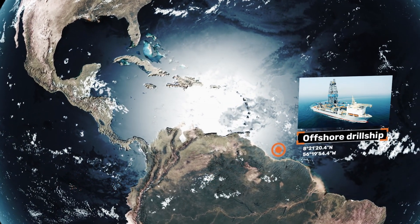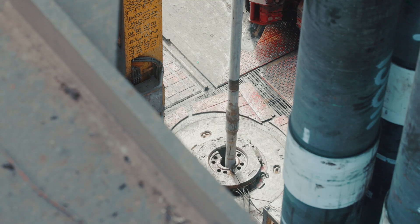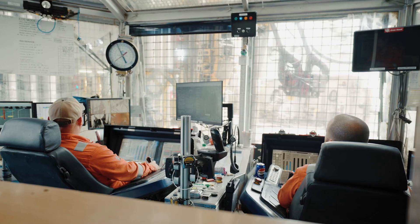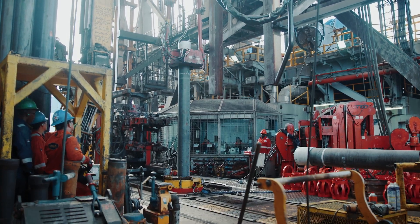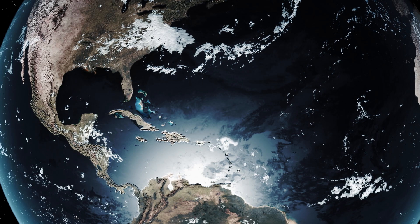Outside the coast of Guyana, ExxonMobil are present with several drill ships targeting some of the world's largest oil and gas reserves. To perform the drilling operations as safe and efficient as possible, they have decided to go fully digital with the drilling program: RigFlow.